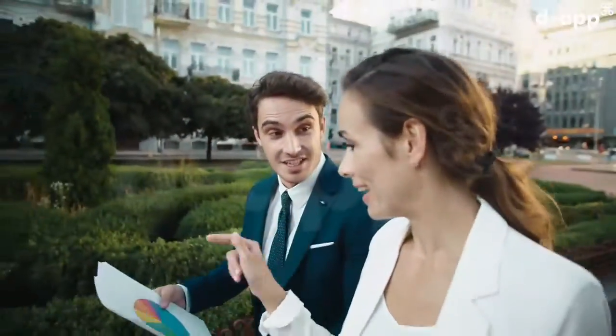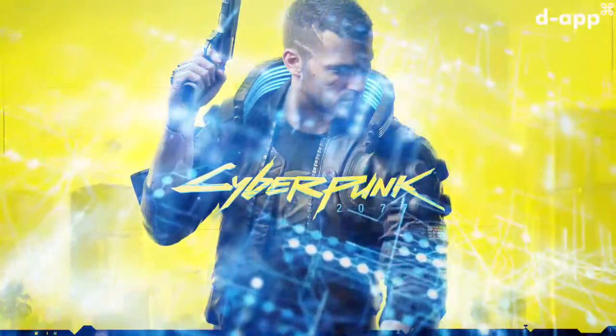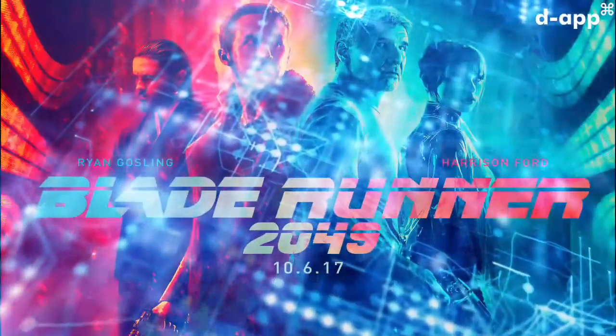The full project came from an inspiration of London punk scenes, the novel Neuromancer, the cyberpunk movement, Daft Punk, and the movie Blade Runner.